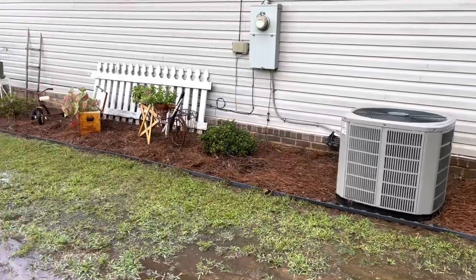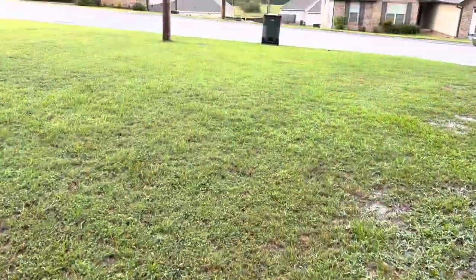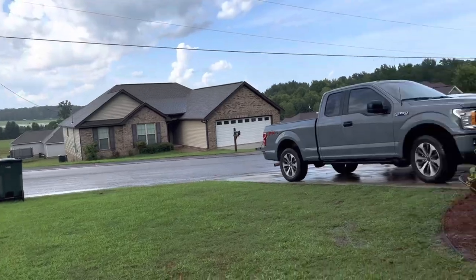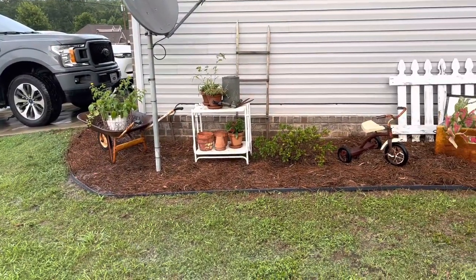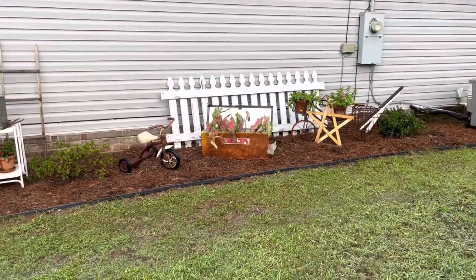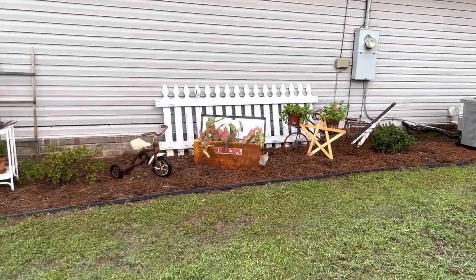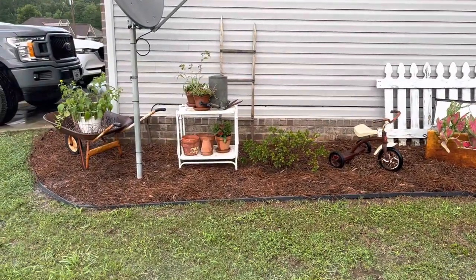Y'all saw the before, and this is the after. Ignore this terrible yard, but it's a beautiful day. I'm so thankful for the rain. I think it looks a lot better — I like to spill my junk onto the outside of the house. Much, much better. We'll work on the other side in the next video.